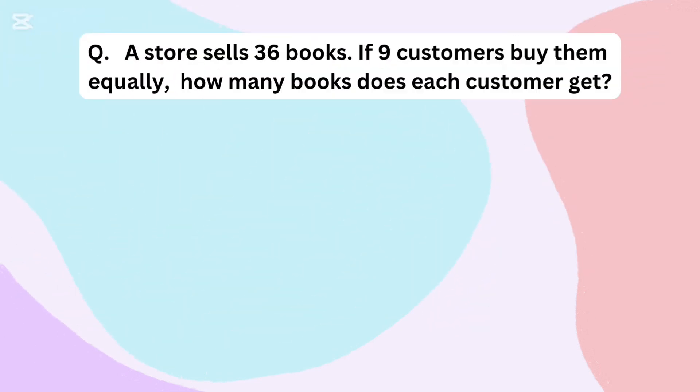A store sells 36 books. If 9 customers buy them equally, how many books does each customer get?